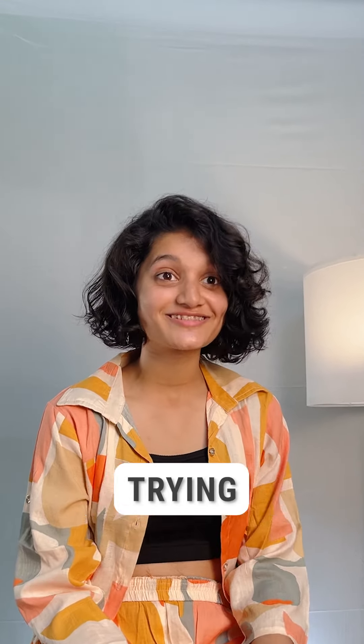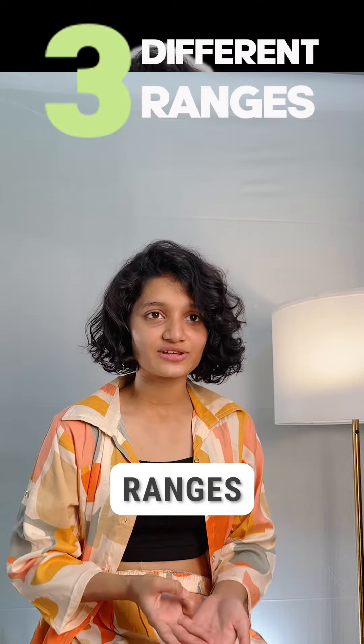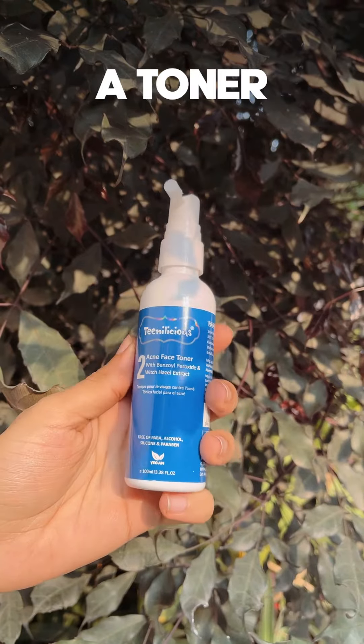My dermatologist suggested trying the Acne Care Kit from Teenalicious. It has three different serials that target specific problems. This kit includes a cleanser, a toner, and a face gel.